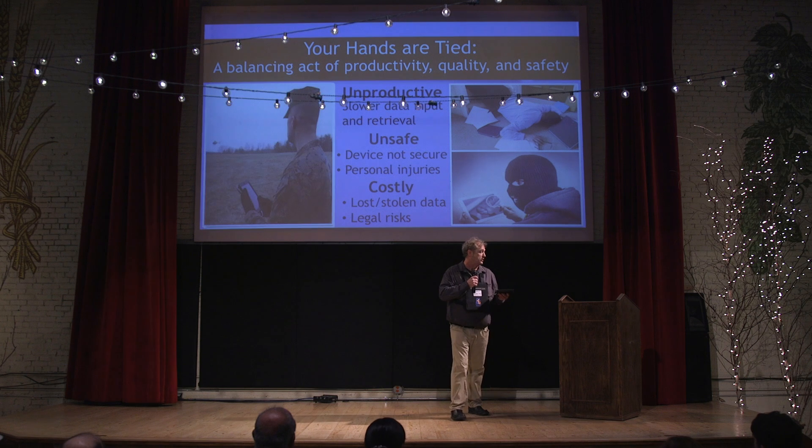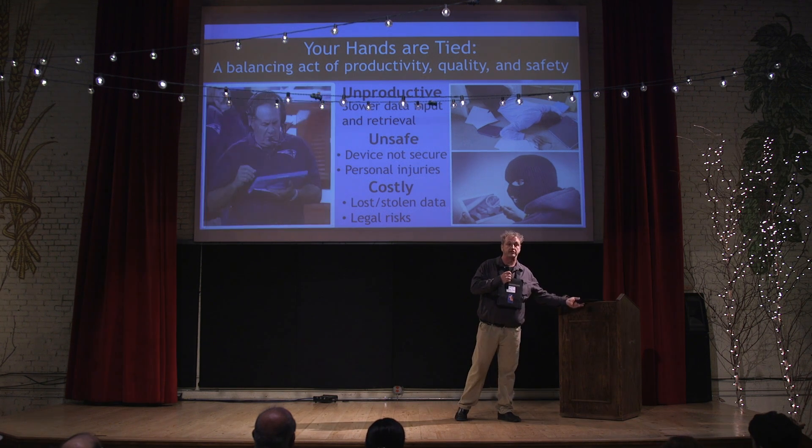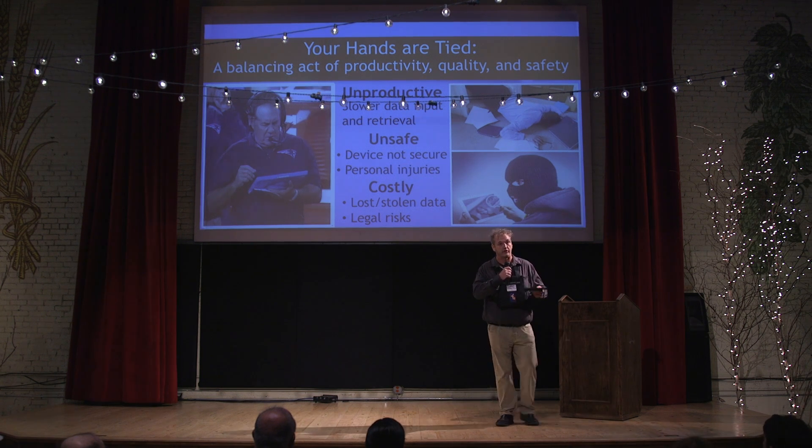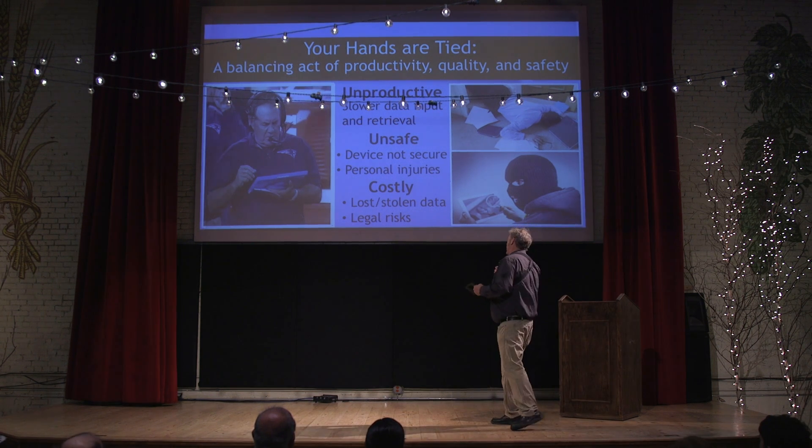Particularly if you have to do an extra task, you put your tablet down, it may slide off, it could be lost or stolen. And then you're starting to deal with issues such as stolen data.